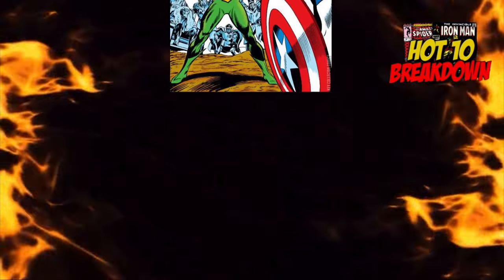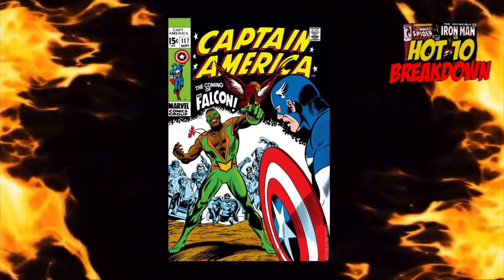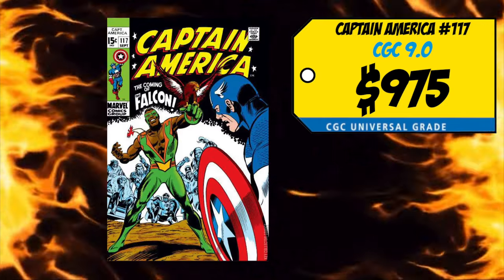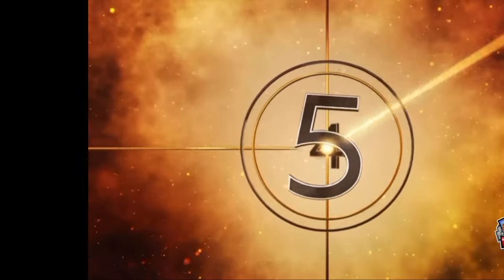At the sixth spot is a book we haven't seen on this list in quite a long time — Captain America number 117, the first appearance and origin of the Falcon, Sam Wilson. Last week we had a CGC 9.0 selling for $975, up 16% over the average, and a CGC 6.0 sale for $250, up 18%. I love this book — it's a silver age key, one of the first books I bought when I got back into collecting around 2017. I paid around $100 for a 6.0 back then. I think $200 for a 6.0 is not a bad deal, but I don't want to spend $1,000 on this key. If you can get one cheap, I'm always a buyer.